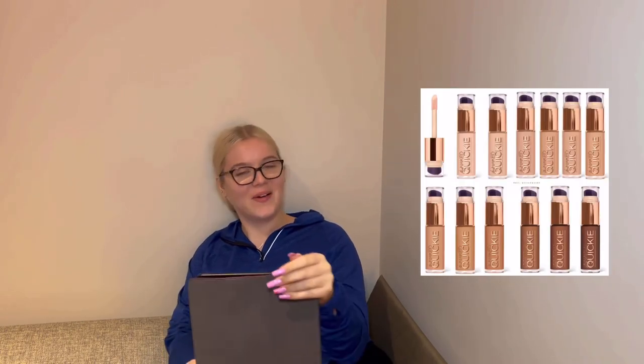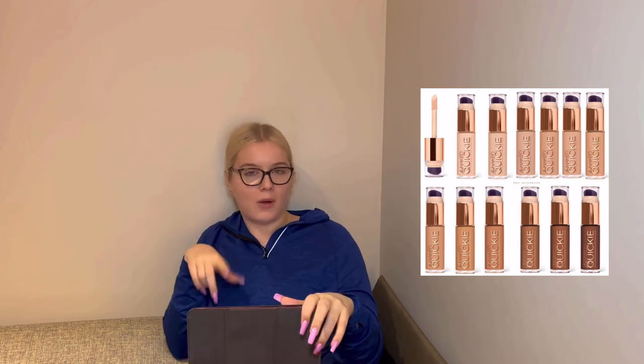Also from Urban Decay — the Stay Naked Quickie Concealer. Cheeky name! I'd assume the shade photo is just a condensed version of the range because Urban Decay's other complexion products have a decent shade range. I checked both the US and UK Instagrams and couldn't find much info, so I don't want to jump to conclusions about the shade range. But if the shade range is good, I'm tempted.